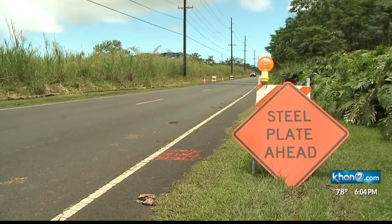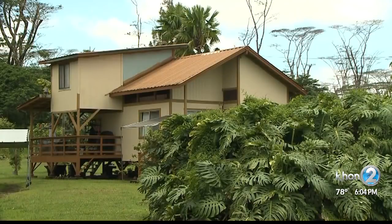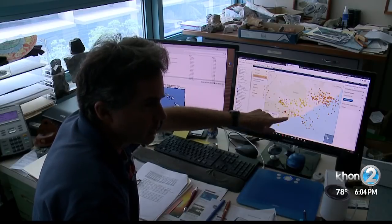Which is why emergency officials are asking residents in the lower Puna area to stay alert for any updates. Rowland says the earthquakes are caused by magma pushing the ground underneath.